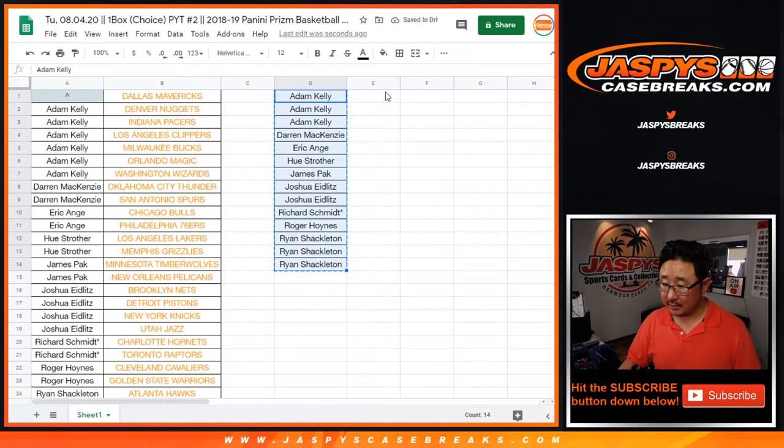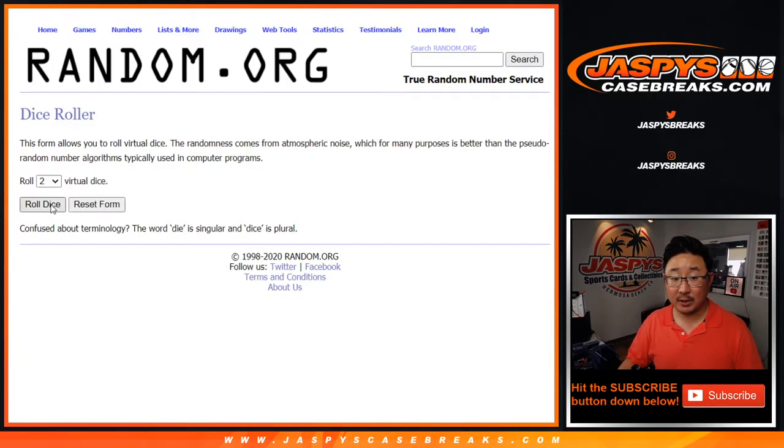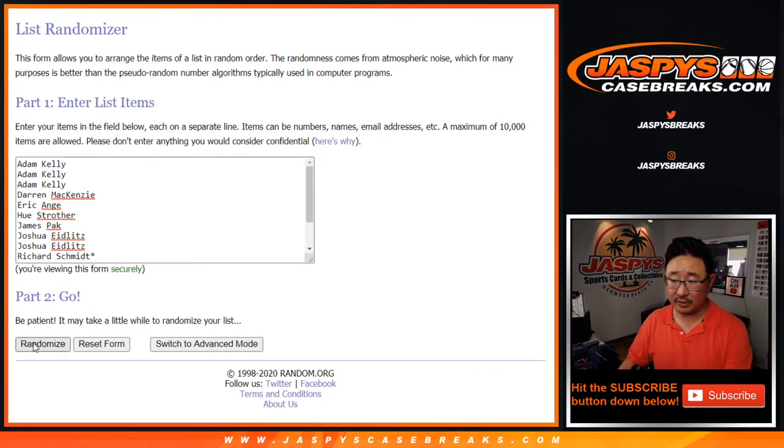All right, so that's 14 spots. One in 14 spots — one spot in 14 is going to get the Mavs after four and a two, after six times.